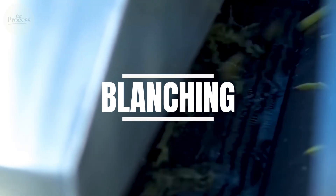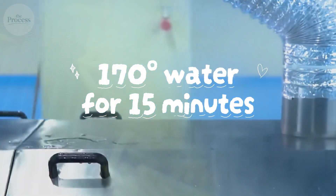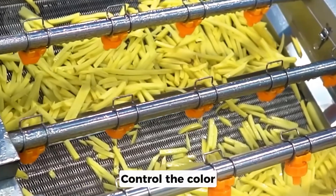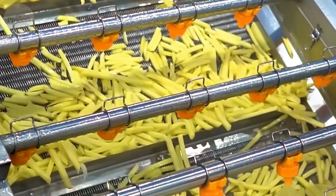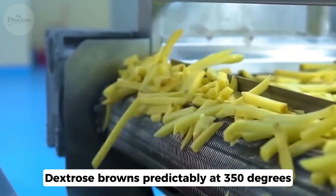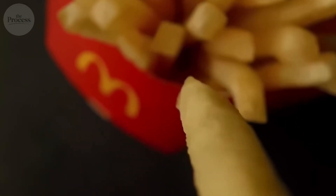Then comes blanching — 170-degree water for 15 minutes. This removes natural sugars that burn unpredictably and controls the color. Then they spray each fry with dextrose. Remove sugar, add it back. Dextrose browns predictably at 350 degrees. Agricultural chaos becomes industrial perfection.